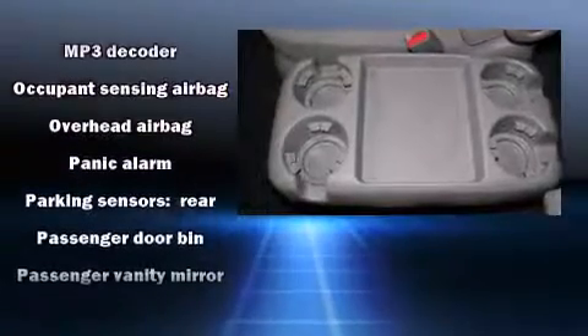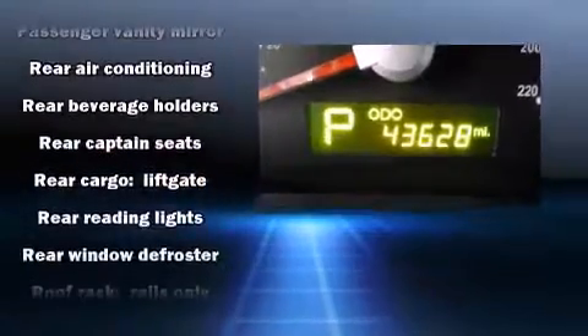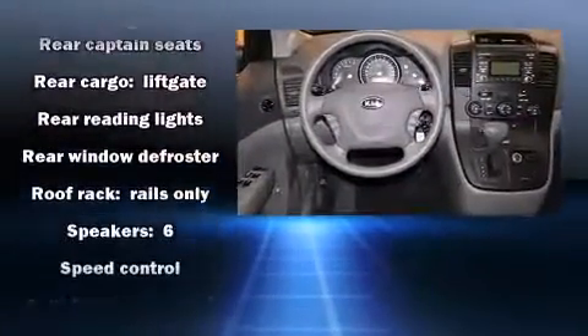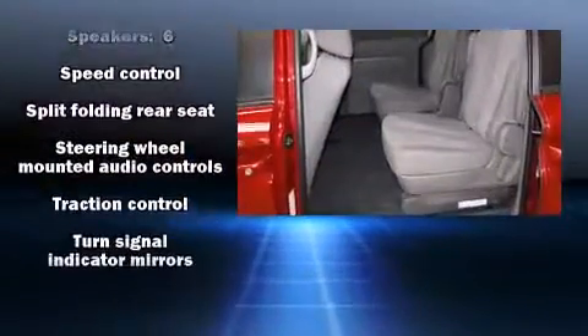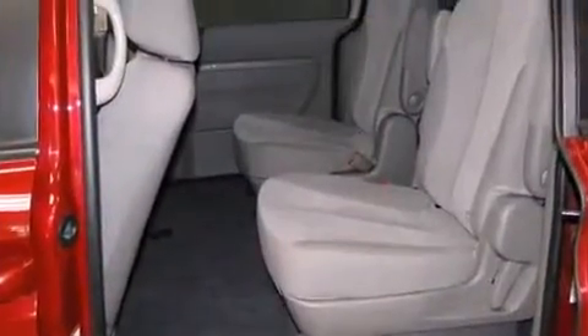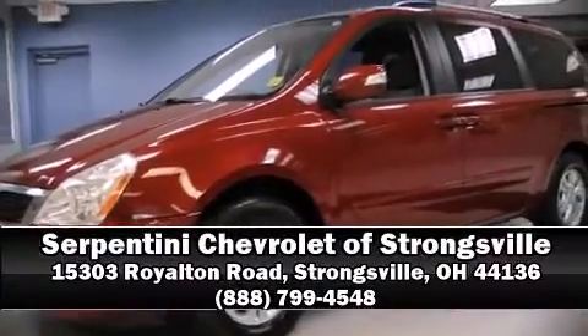This vehicle has achieved certified pre-owned status by passing Kia's comprehensive certification process, including a rigorous 150-point inspection. Our sales reps are knowledgeable and professional — come on in and take a test drive.